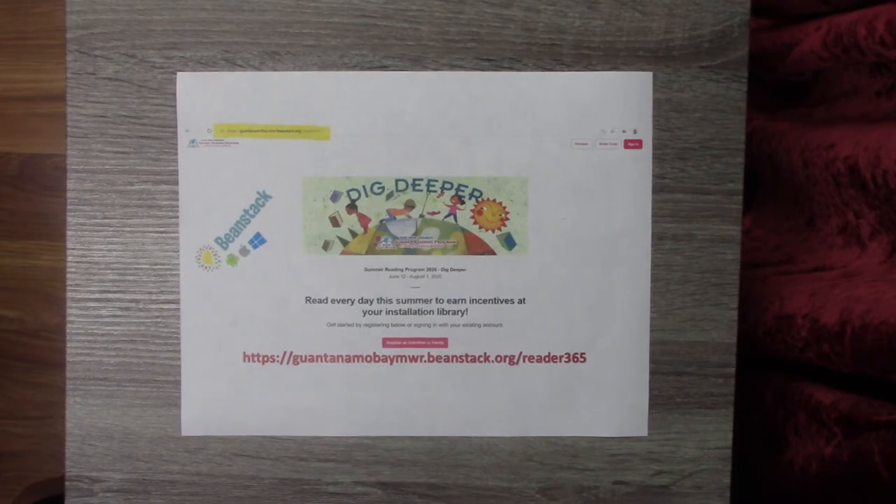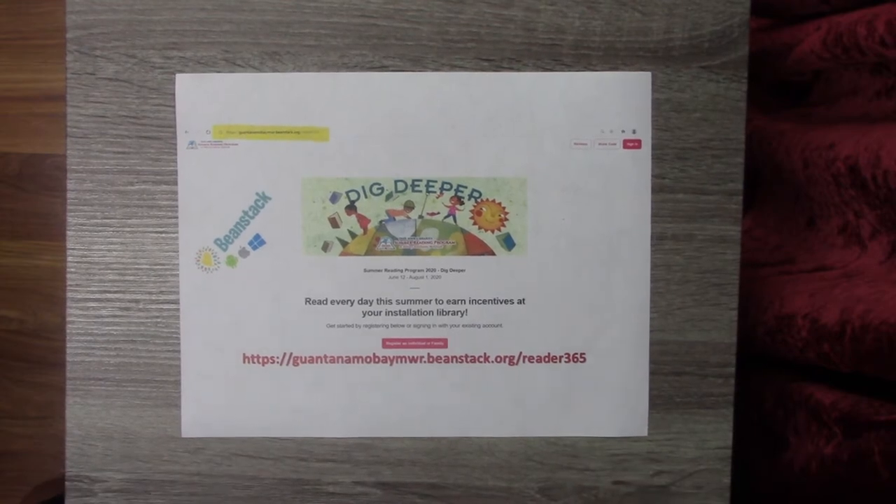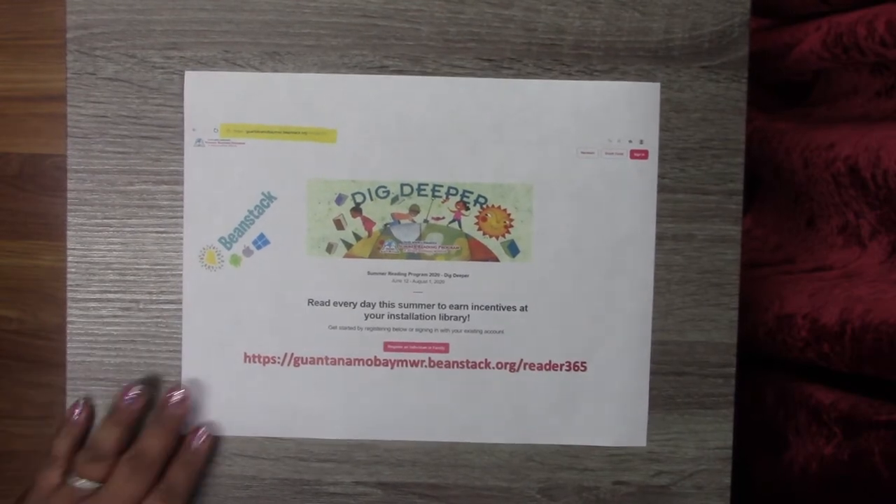When I ask you to search for a library, you can either put in Navy and it should pop up, or either Guantanamo Bay. So again you can go to the website GuantanamoBayMWR.BeanStack.org/reader365, or head on over to the app store.